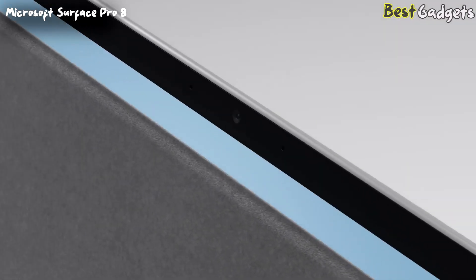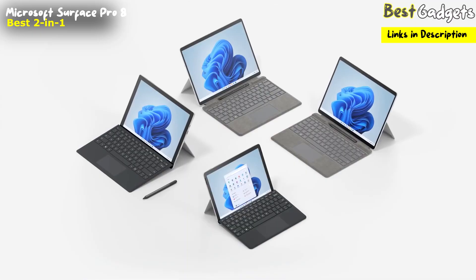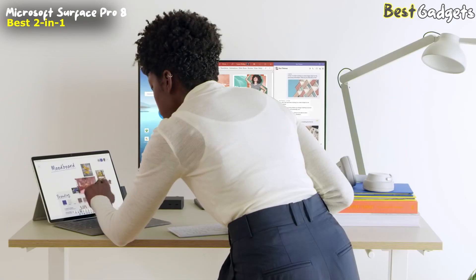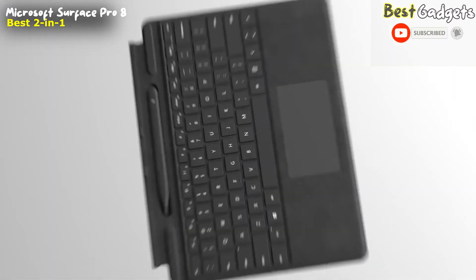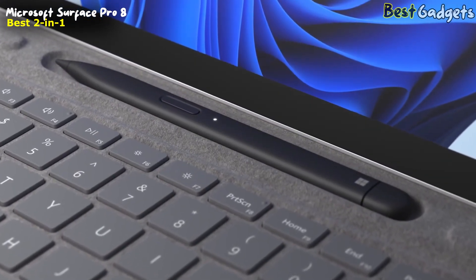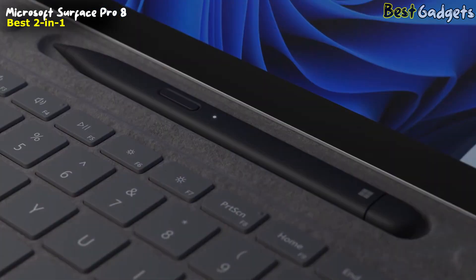The Microsoft Surface Pro 8 is the best 2-in-1 business laptop available on the market. It is a compact and lightweight computing device, measuring 11.3 by 8.2 by 0.37 inches, and weighing only 1.96 pounds. You can find it online starting from $650. The new optional Surface Pro keyboard now includes pen storage and wireless charging, so you'll never misplace the pen and it will always be ready when you need it.